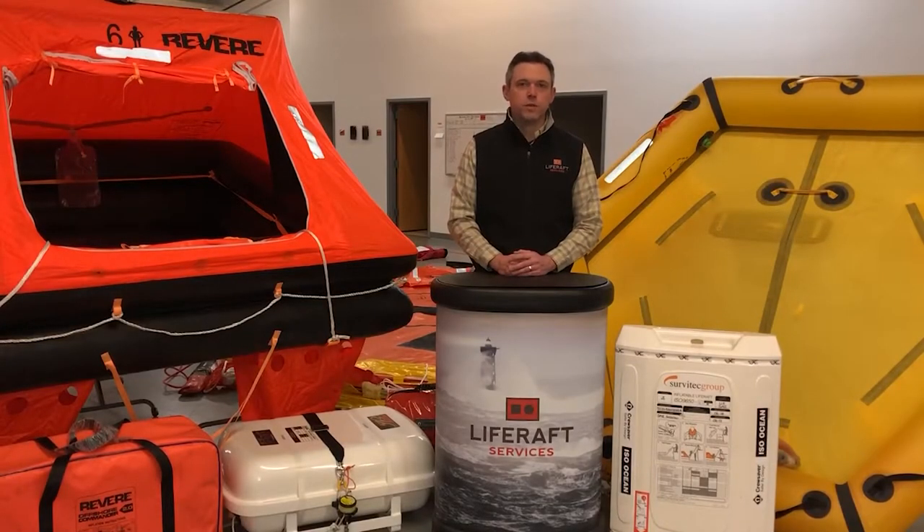Hey everyone! Welcome back to our virtual boat show series. This segment is all about life rafts.